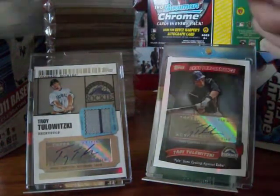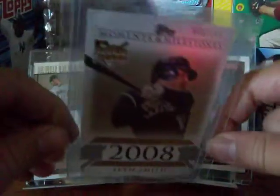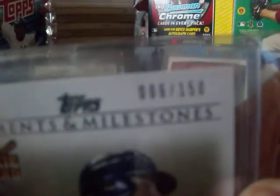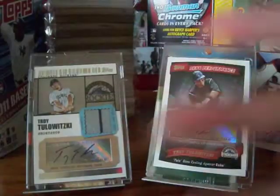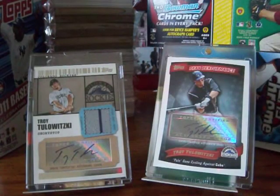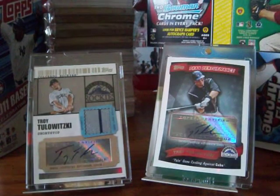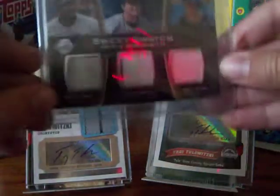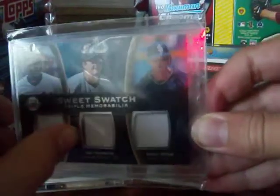Numbered out of 150 — six of 150. You can't see it, but it's six of 150. A Miguel Tejada, Troy Tulowski, and Kahala Greenay jersey card, and Tulowski has a pinstripe.